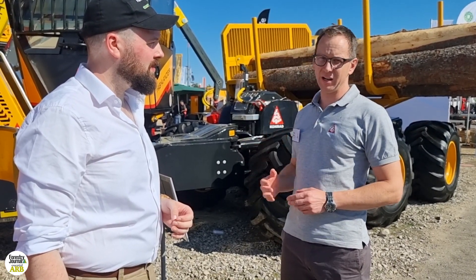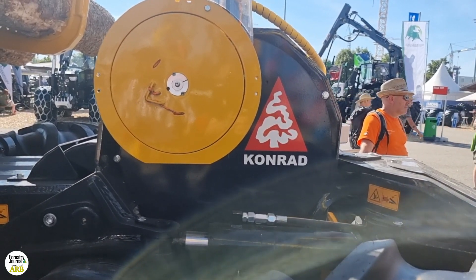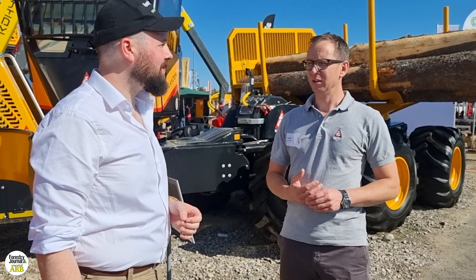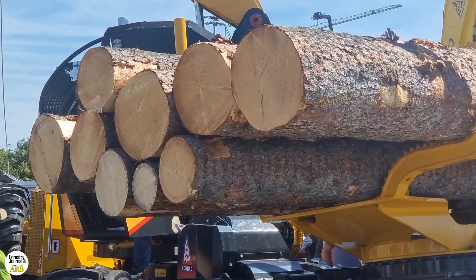We have here in the front of the Highlander a quick coupling system where you can connect different tools. And the newest tool that we bring here is the carrier. So you can drive directly in the forest, cut the trees, cut it directly on the carrier.